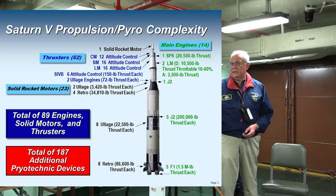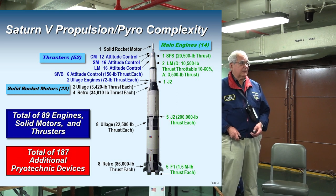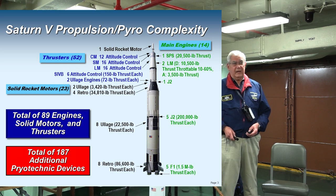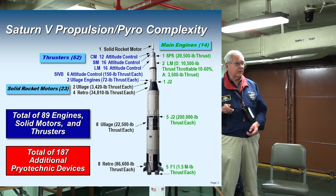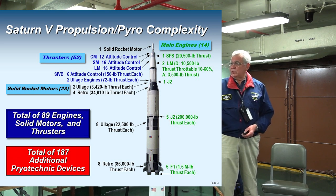Then you go to the second stage, which has J2 engines that burn liquid oxygen and liquid hydrogen. Liquid oxygen is minus 297 degrees Fahrenheit; liquid hydrogen is minus 423 degrees Fahrenheit. Very cold — they're cryogenic. When you mix those together, they ignite spontaneously. We have one J2 here.